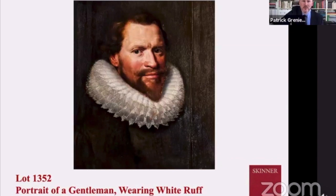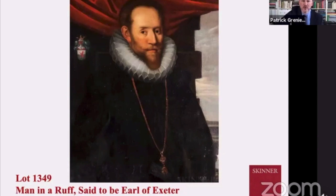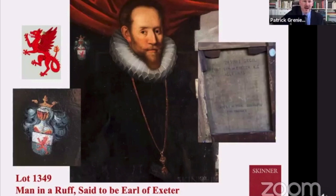Here's another wonderful early portrait — again, an extraordinary rough collar tipped with wonderful little lace detailing. His face is just beautifully modeled and the facial hair is exquisitely rendered. Here we have another portrait believed to possibly be the Earl of Exeter, indicated on the back. There's heraldry in the upper left — it's a Welsh dragon — which could be another indication of who this person is.